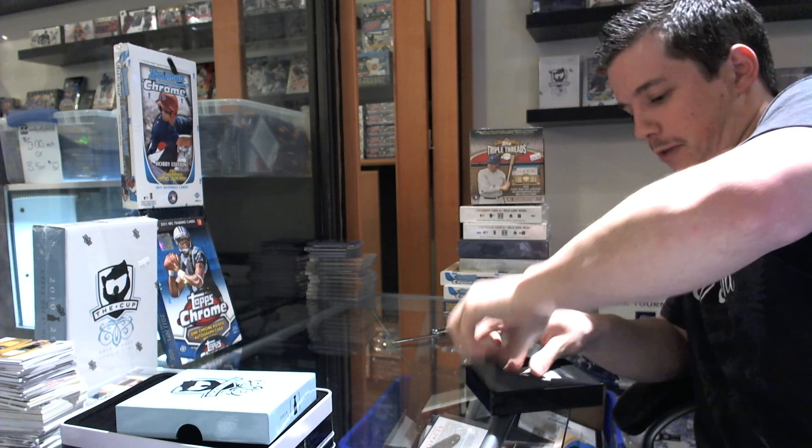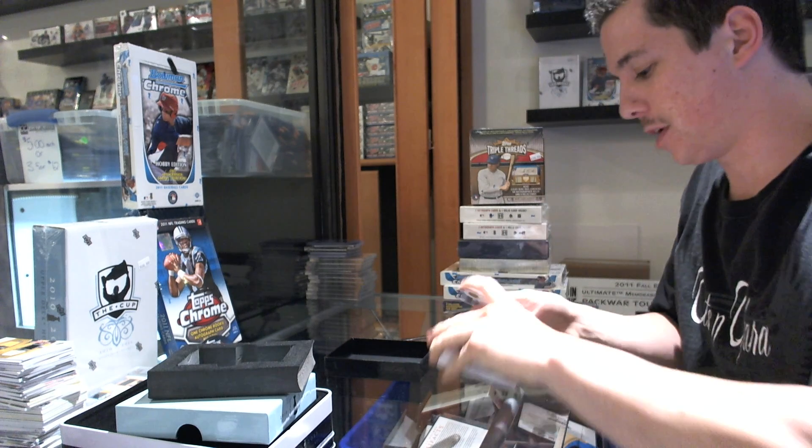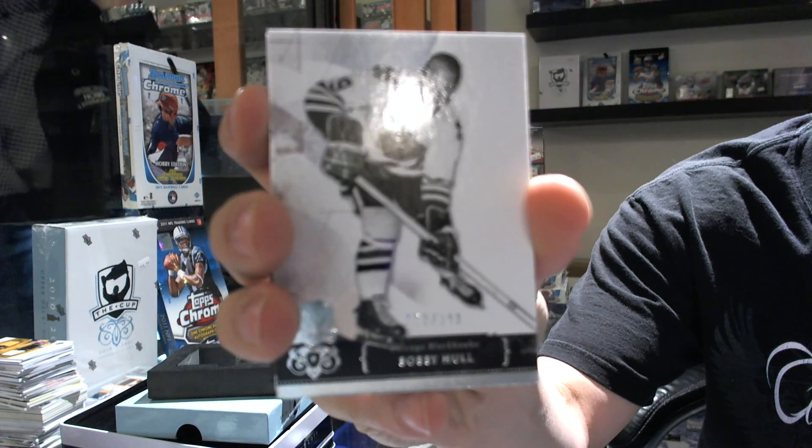Well, we knew he was bound to get something in Cup, even if it is just a base card to start. Coming from the back, base card number 249 for the Chicago Blackhawks — Bobby Hull.